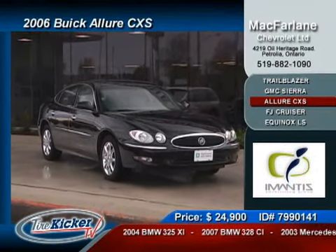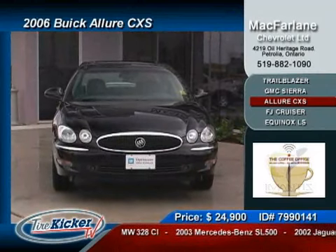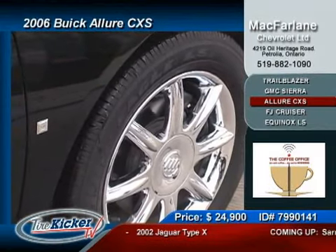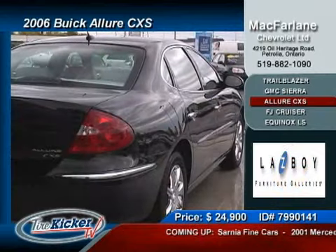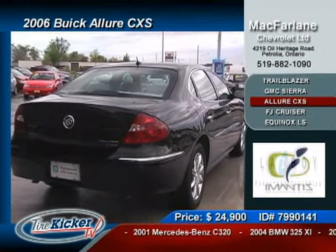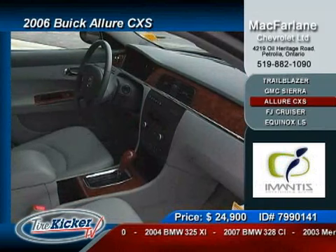This next vehicle McFarland has brought to the program literally sets the bar for all others to strive for in terms of class, luxury, ride quality, style, and extreme value. You've heard the expression 'nothing rides like a Buick' — now it's time to discover how true that is. Log into TireKickerTV.com and request a private viewing of this gorgeous 2006 Buick Allure CXS and you will understand what your father has been talking about all these years.